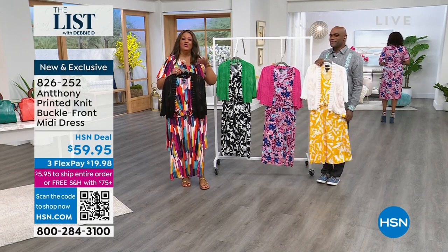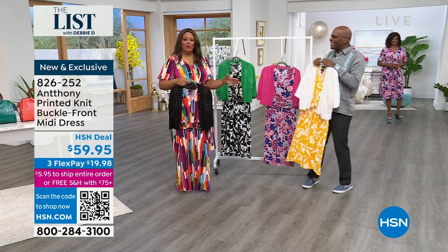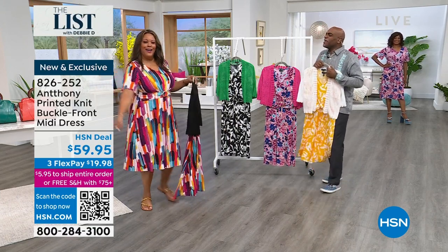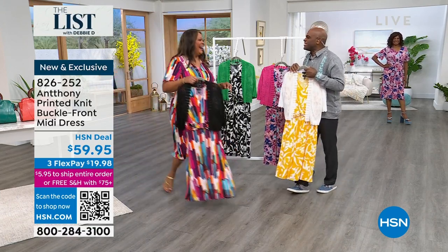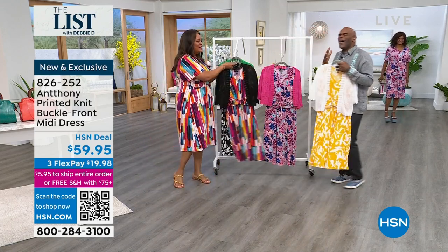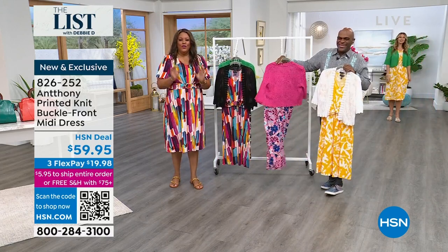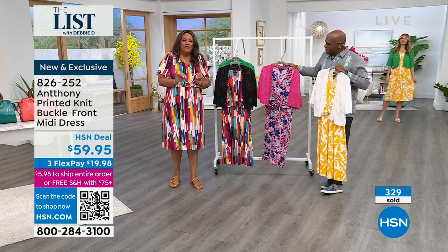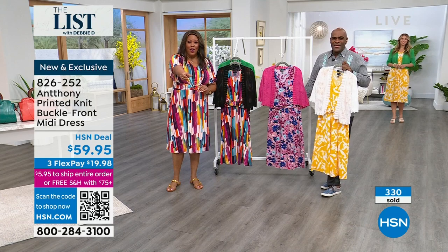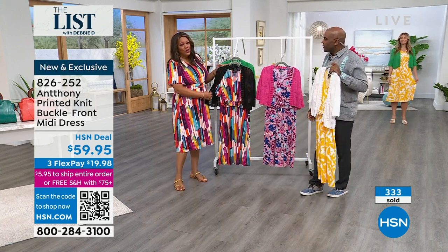I would like for you to use your mobile phone app or your tablet and go to HSN.com. You can even open up your phone and open up the camera, point it at the QR code, and it will take you to this dress so that you can check out. This is the most gorgeous dress. You know what this reminds me of? Have you ever been to Italy — to Florence?